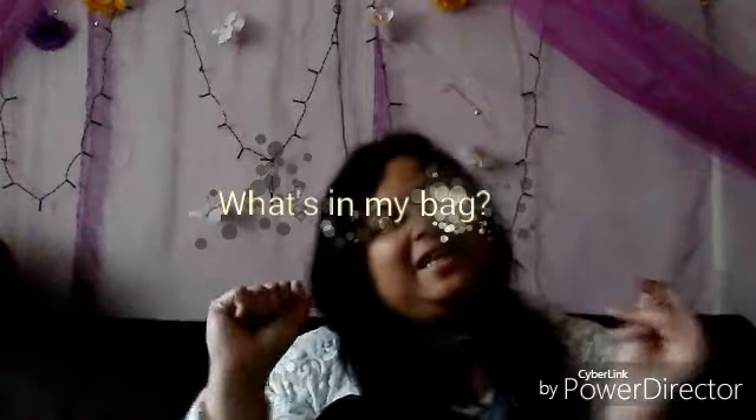Hello everyone, this is Lena, aka Linkerville. Today I'm going to show what's in my bag. As you can see, this is the bag I showed you about two or three days ago. It has five pockets. I'm going to get each item out, starting with the top bag.